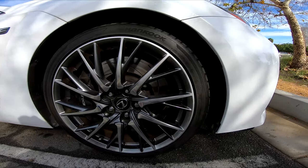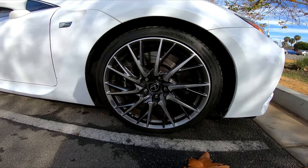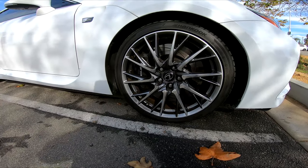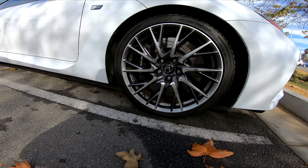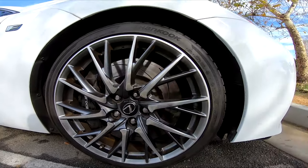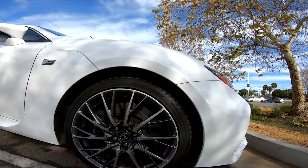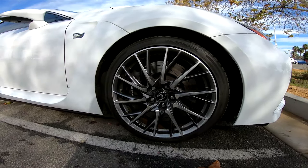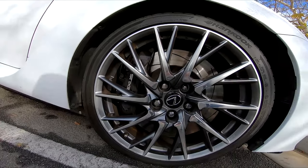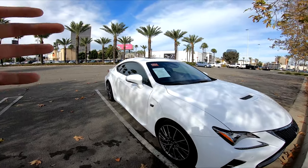It has these Hankook Ventus V12 Evo 2 tires. These wheels are quite something — about 20 spokes that start off as one and come out into two different spokes. Huge drilled brakes on these — big rotors for the performance, because they need to stop 467 horsepower. They also have those huge Lexus brake calipers. Moving on to the side, it has a beautiful coupe-like profile.